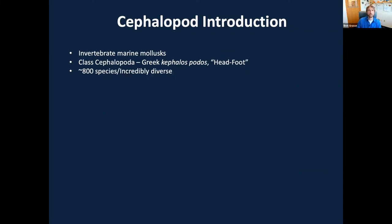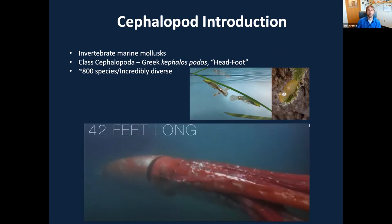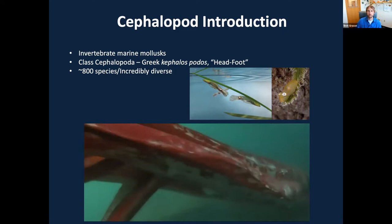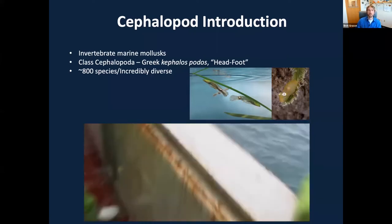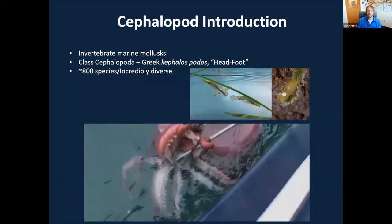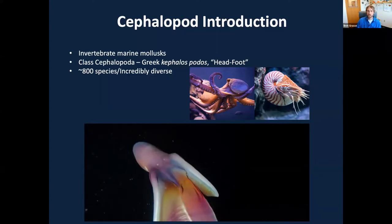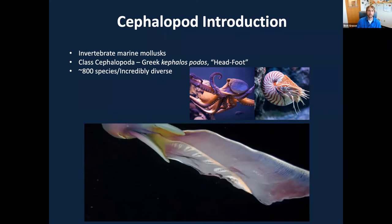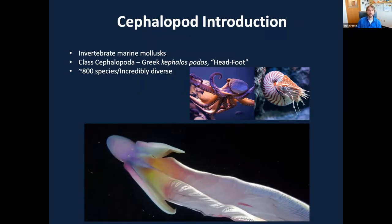Cephalopods as a group are incredibly diverse — about 800 different species on our planet, coming in a wide variety of sizes and shapes. Everything from the tiny Japanese pygmy squid, which as full-grown adults are no larger than a jelly bean, to the giant squid, which can be over 40 feet long. They could even be bigger than that — they're just very rarely observed. There's also the colossal squid, captured on rare video by fishermen in Antarctica, and absolutely gorgeous species like the blanket octopus, native to deep waters in the Indonesia region.